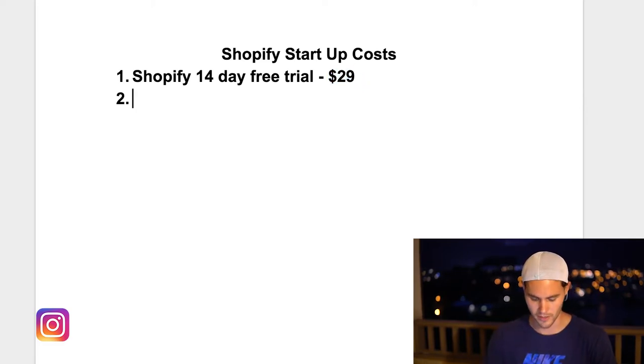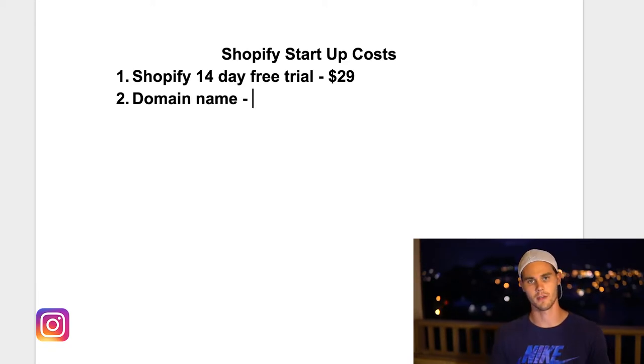Number two is a domain name. This is a non-negotiable — you definitely need to have it. It totally legitimizes your business and makes you look professional. If you have something like dogsrus.myshopify.com, you don't look like a professional website and you're probably not going to make a sale. Luckily, they're not that expensive — it's only like $12 to $15, usually around $12 depending on where you get it. So definitely get a domain name.